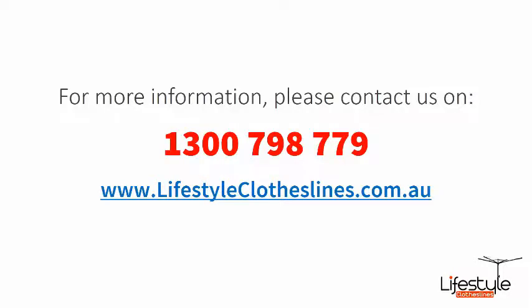If you need any further information or have any questions relating to any of the clothesline products on our website, or have questions regarding clothesline installation in your area, please feel free to contact us today on 1300 798 779, or visit us online at lifestyleclotheslines.com.au today. Thanks for your time. Bye.